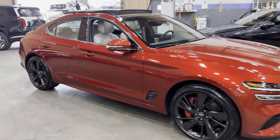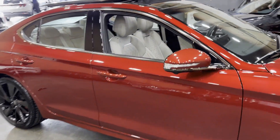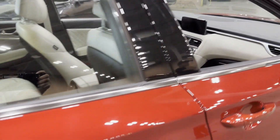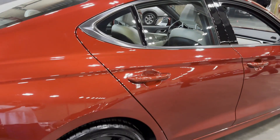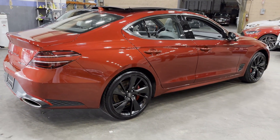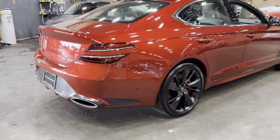2023 Genesis G70. With less than 7,000 miles on the odometer, this sedan combines safety and comfort with style and performance. You'll love this long list of impressive amenities, which include the following.